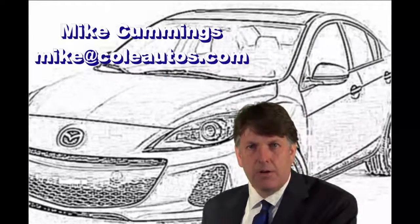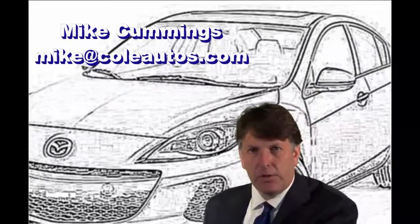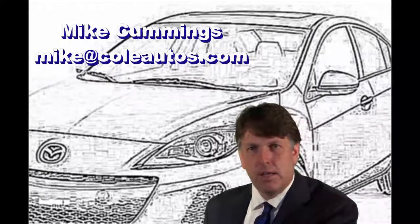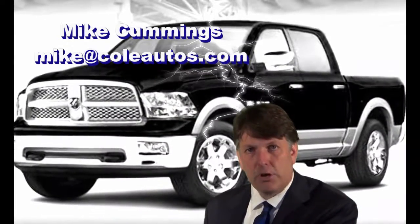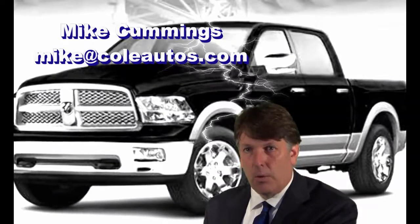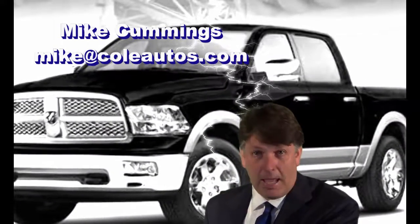I've been in the car business over 20 years and I'd love to help you find a vehicle that suits both your wants and needs. So please don't hesitate to contact me if you have any further questions or a different need. Whether you're looking for a $5,000 vehicle or a $60,000 vehicle, I can help you.